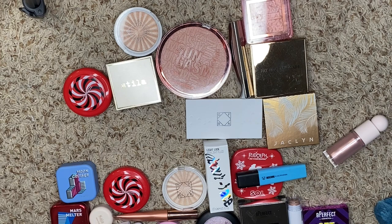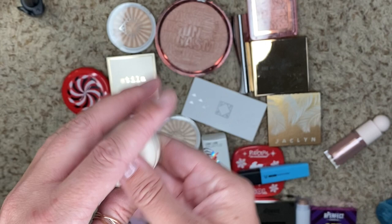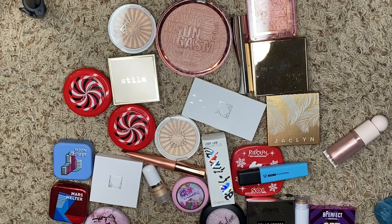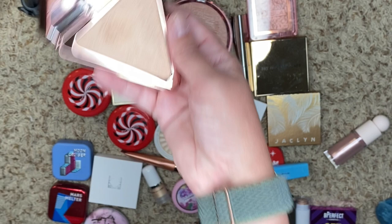We got a tiny little baby from Kaja. This is Toy Alien. This one's super cute. I do use this one quite a bit, so we're going to keep it. We have this one from LYS in Aim High, and I think this one is actually a little too dark for me. Yeah, that's way too dark, so we're going to get rid of this one.